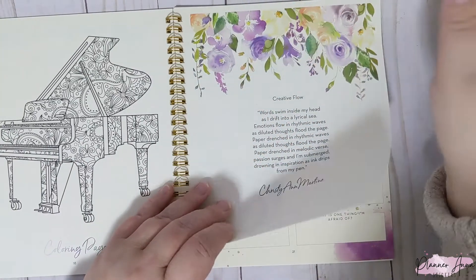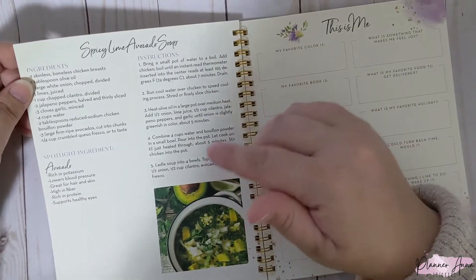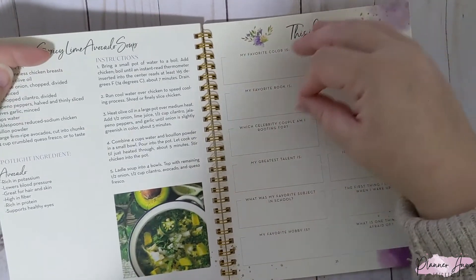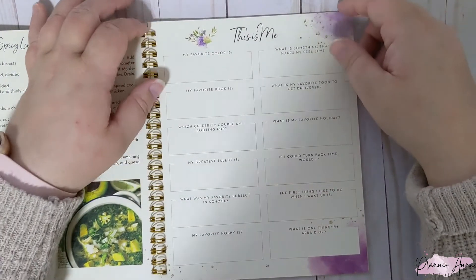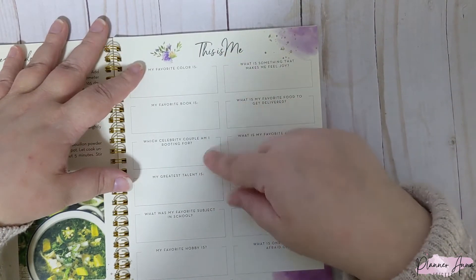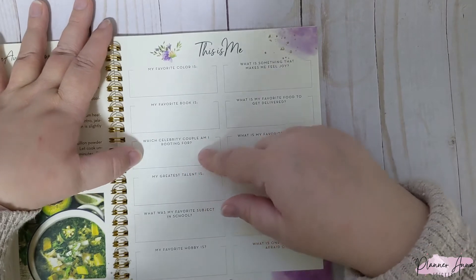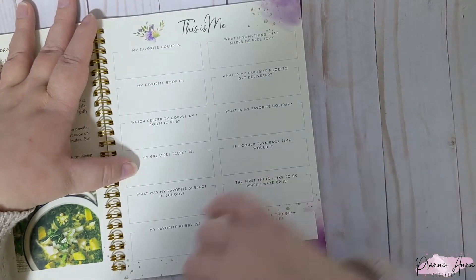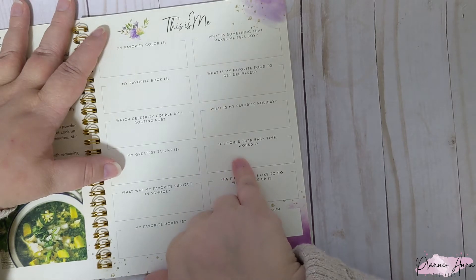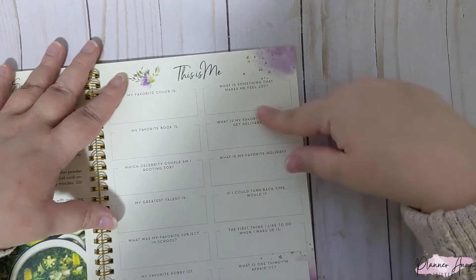Then there's a quote with some falling flowers — so pretty. This month's recipe is a spicy lime avocado soup. I won't try it because I don't do spicy anything, but my mom and my son love spicy, lime, and avocado in everything. Then we have the 'This Is Me' page — I think this is the second one we've had this year. Questions include: my favorite color, my favorite book, which celebrity couple am I rooting for, my greatest talent, my favorite subject in school, my favorite hobby, one thing I'm afraid of, first thing I like to do when I wake up, if I could turn back time would I, my favorite holiday, my favorite food to get delivered, and what makes me feel joy.